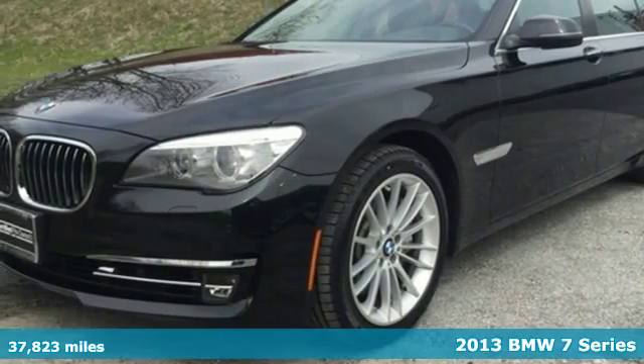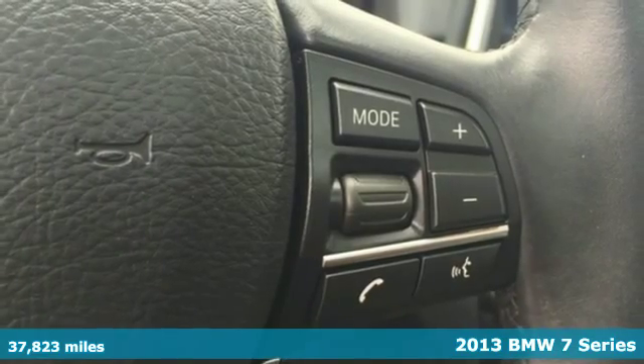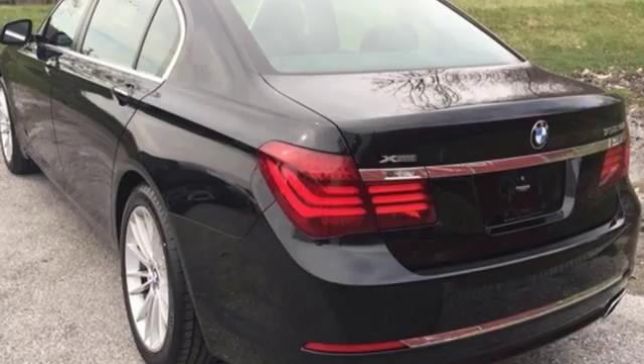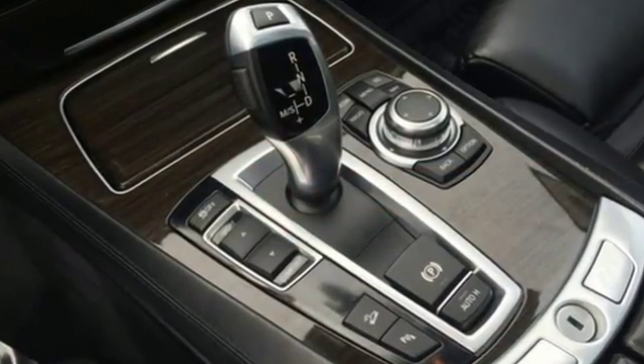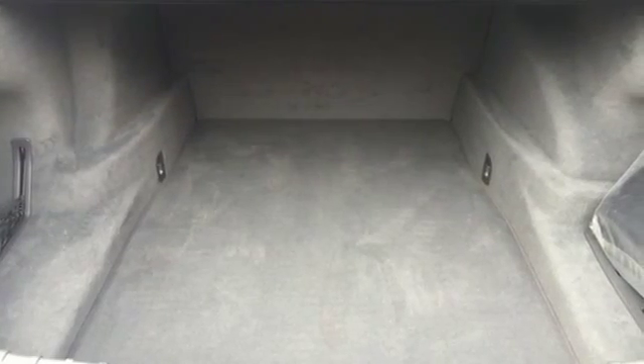It's a 2013 BMW 7 Series. BMW's top-of-the-line luxury sedan continues to get a little bit better. If you're familiar with the 7 Series, you'll appreciate the subtle exterior design tweaks, the updated iDrive controller for your navigation and climate controls, and the 8-speed Steptronic transmission.